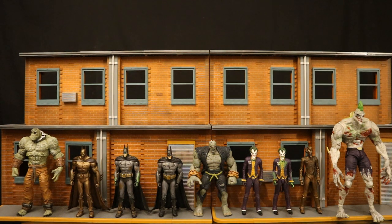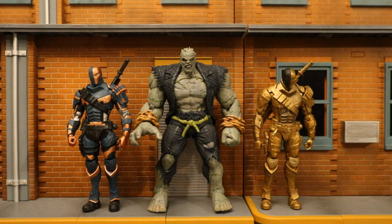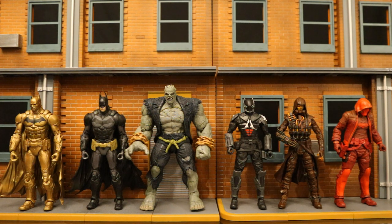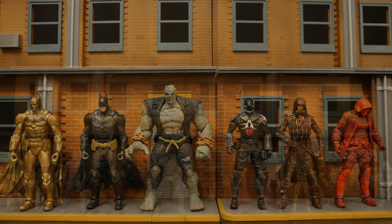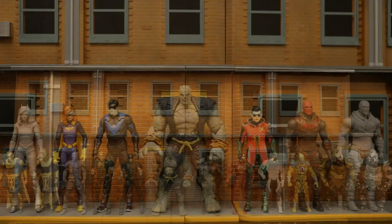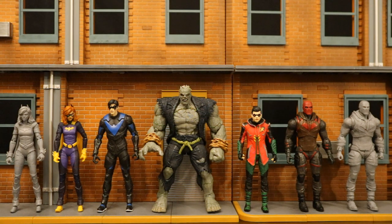Then here's Grundy next to all the different Arkham Asylum figures McFarlane has made — Killer Croc, Batman and the Joker. Here's Grundy next to the Arkham Origins figures — they've only done Deathstroke. And here next to the Arkham Knight figures: Batman, Arkham Knight, Scarecrow and Red Hood. Looking forward to the standard versions of Scarecrow and Red Hood coming real soon. Here's Grundy next to McFarlane's entire Injustice 2 collection — most figures are from the video game, a couple are from the comic. And here next to McFarlane's Gotham Knights figures. Gotham Knights is a DC video game that exists outside the Arkham franchise, just like Injustice 2 did.